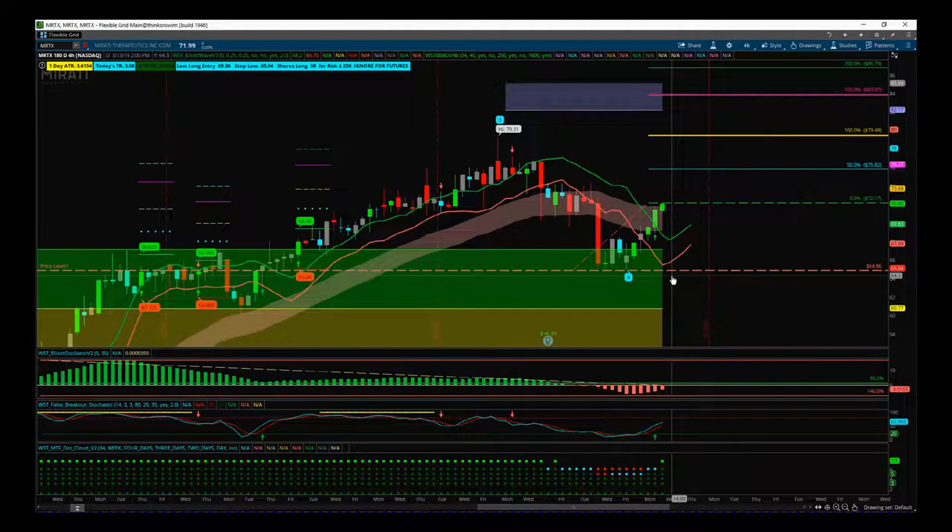Let's go through this setup. First of all, I want to talk about why we trade the fifth wave. The fifth wave is the highest probability move in a trend. We're in a bullish trend in this stock at this moment in time. I've chosen the four-hour time frame because I get a nice entry here.